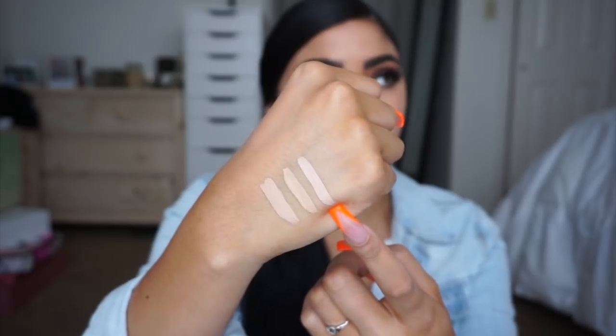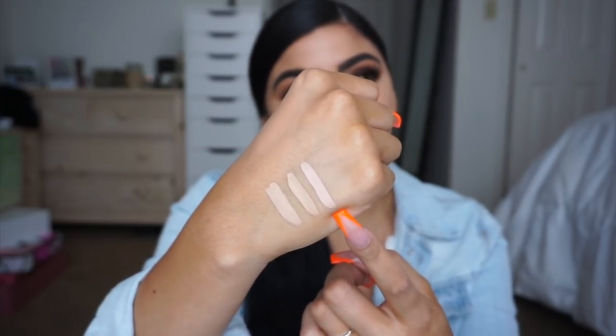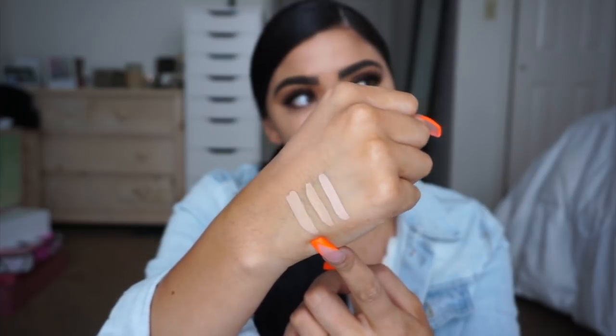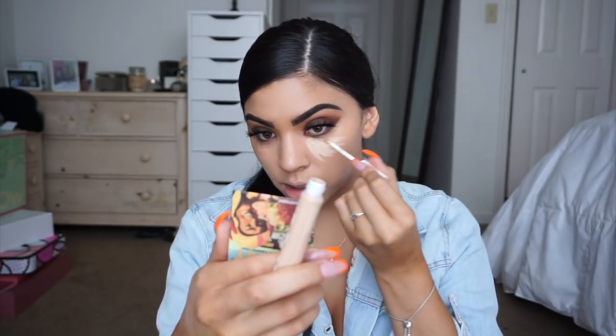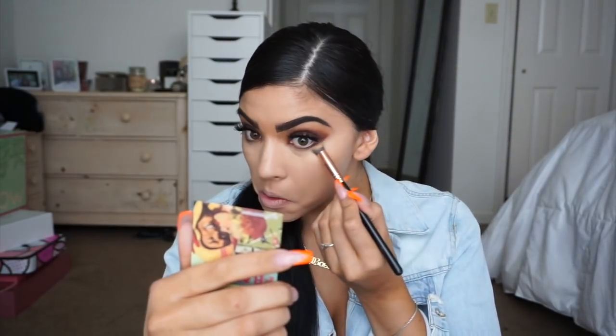Looking at the three shades: vanilla pulls more of a pink undertone, which would be nice for color correcting and brightening under the eye. Light is more yellow, and light to medium looks more neutral but definitely has a yellow undertone. Applying with the wand applicator — it's super thick and creamy but you can definitely build coverage up. I'm going to take a brush to blend it out rather than my fingers. I'm feeling a little pale but we're going to bronze it up.